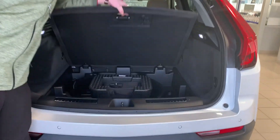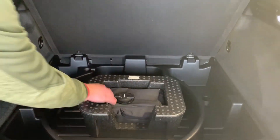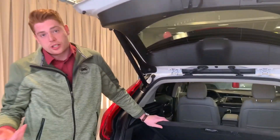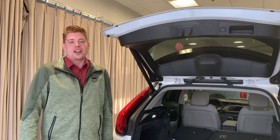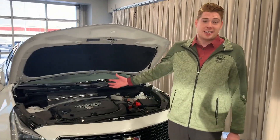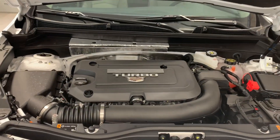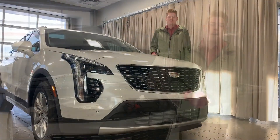Opening up the back, there's a lot more space. You do have an inflatable kit, and if you want to purchase a spare tire from accessories, just go talk to Ross and he'll set you up. Last but not least, what makes this beast move: a 2-liter turbo paired with a 9-speed transmission. Don't let this little engine fool you — she's got power.